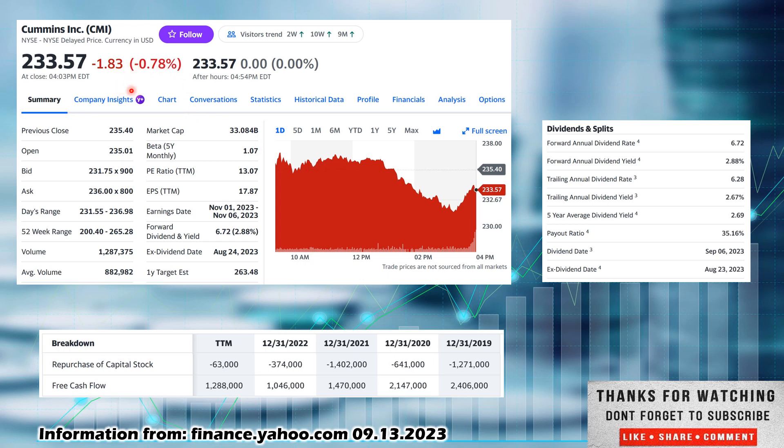The reason we are taking a look at them today: they were down on the day, 0.78%. There were definitely companies that were down more — a sea of red overall in my portfolio today. This is one we did maybe last year but have not done in a while, so I wanted to revisit. We are talking about Cummins, Inc., ticker CMI, out of the industrial sector. Closed out the day at $233.57. They have a 52-week range as low as $200.40 and as high as $265.28 — floating in between their 52-week high and low. Average volume is $882 million; today's was $1.2 billion, a pretty clear sell-off.